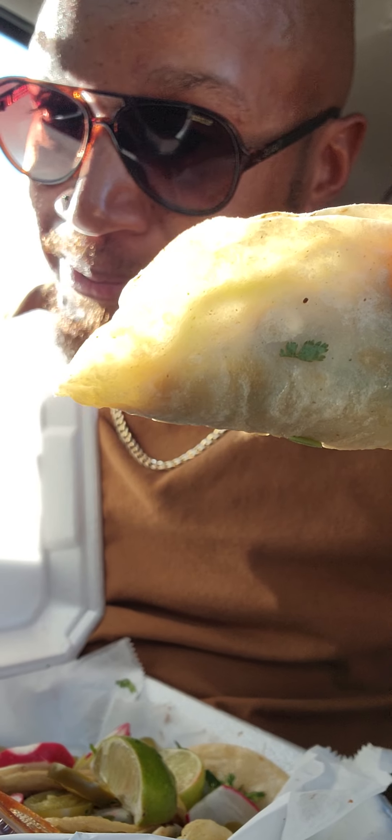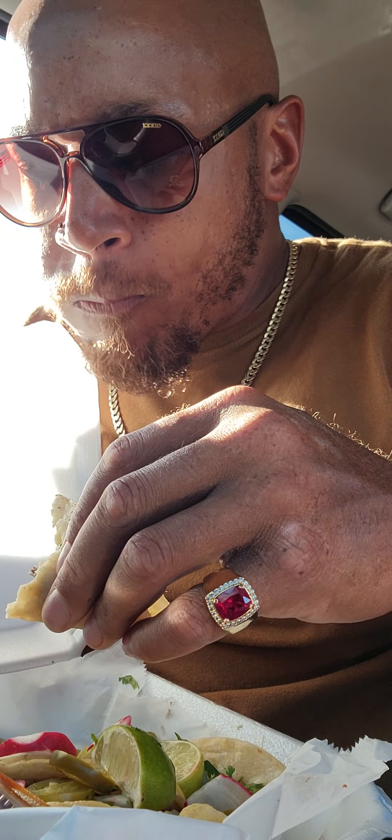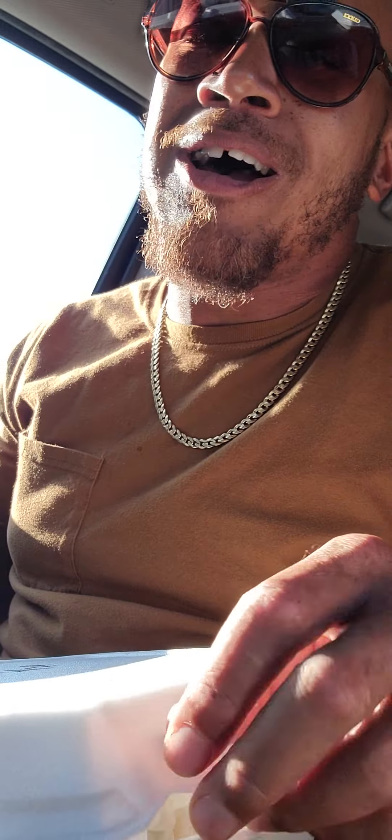Now we have the beef tacos. Actually, we upgraded and went pure steak. Mmm. That steak taco — where has that been? Oh my God. Hot up here on me. Mmm. Great steak tacos.